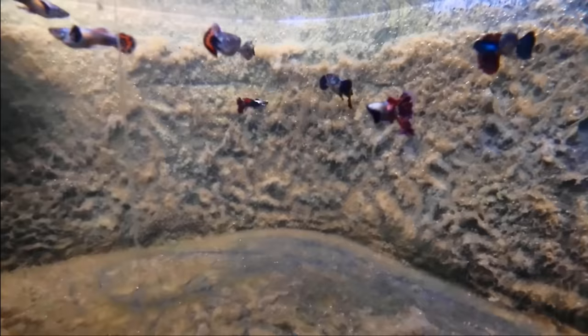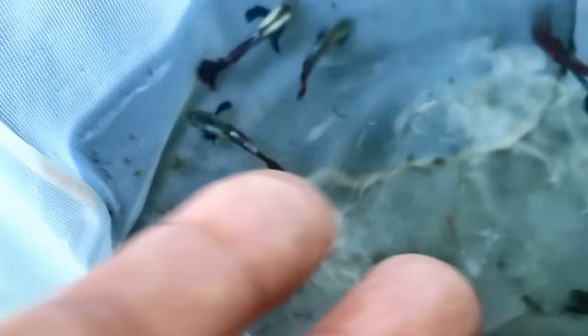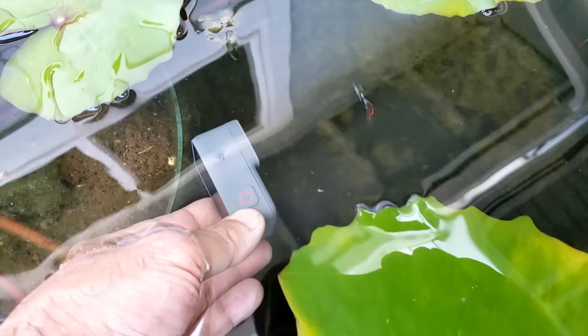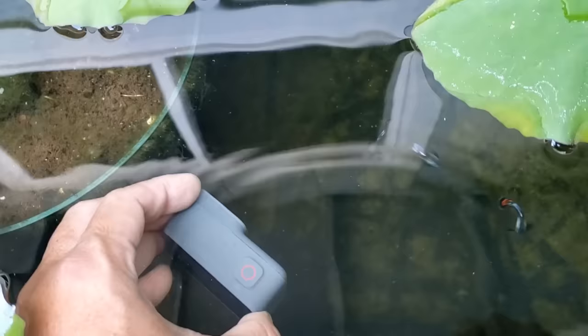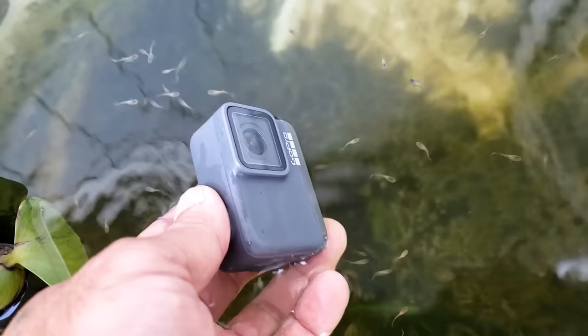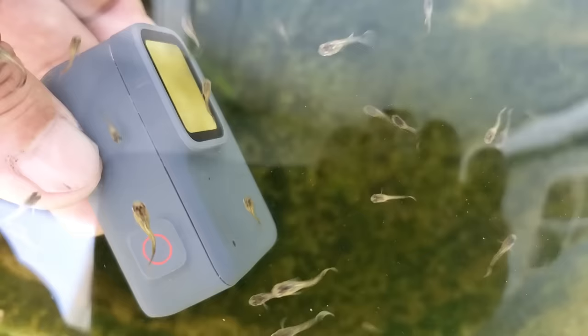These are the Dumbo Mosaic guppy males that I have now. They're very young, but as they mature their pectoral fins will get larger and larger. As I was videotaping the Dumbo Mosaic guppy males, they started to peck at the camera — they're actually pecking at the blinking light.